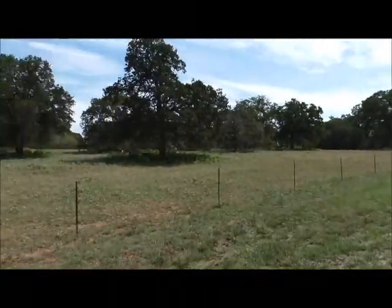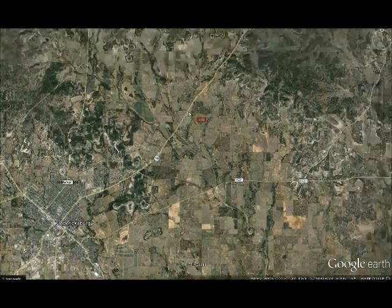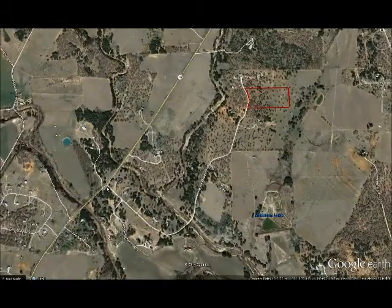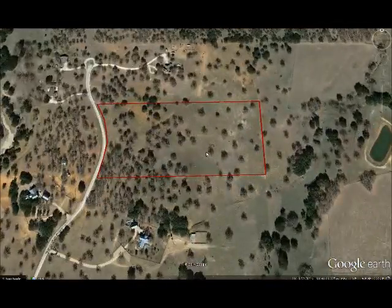So let me show you exactly where we're at. Here's Fredericksburg, there's the property — you just go 16 north, I believe it's 4.1 miles, you take a right into this little Triple Creek subdivision, and at the end of the road almost to the cul-de-sac is the property.